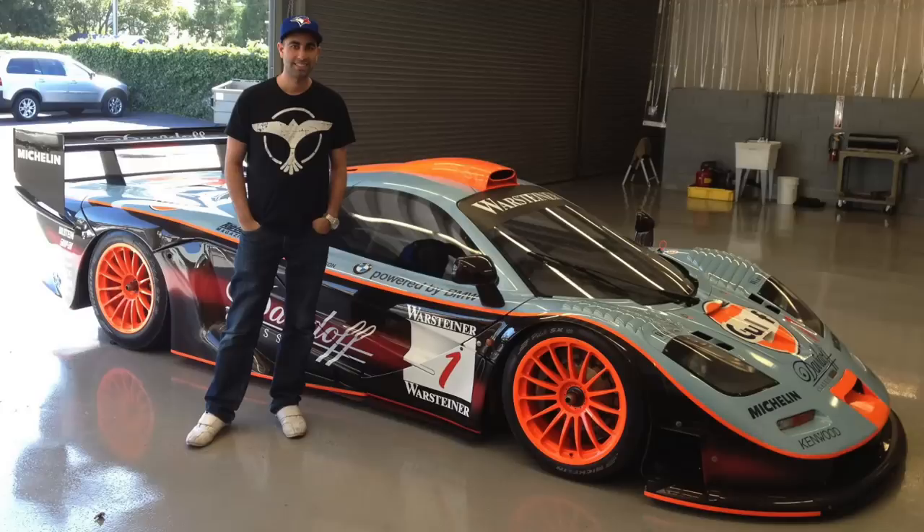What's up Peak Timers? Phil here from Peak Time Racing. Welcome to our first peg hunting video in a long time.